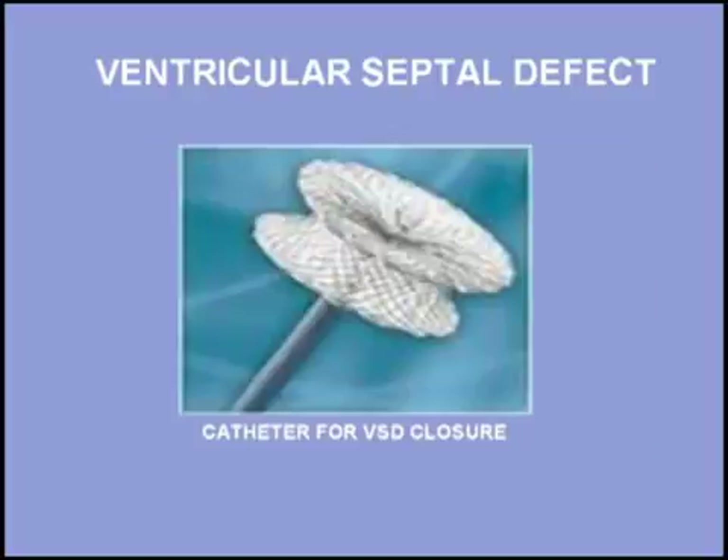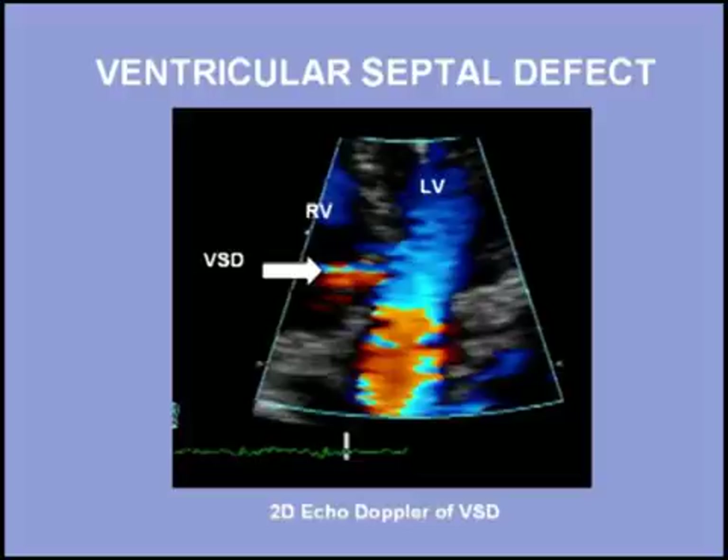Many ventricular septal defects can now be closed with catheter techniques. Surgery may still be required to close large ventricular septal defects to prevent heart failure or the occurrence of pulmonary hypertension. Two-dimensional echo-Doppler imaging can identify the defect in the septum and help guide interventions to close it.